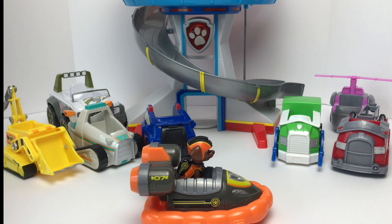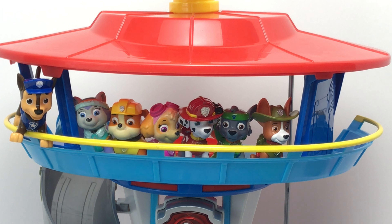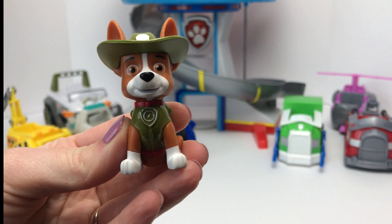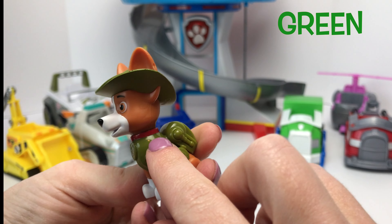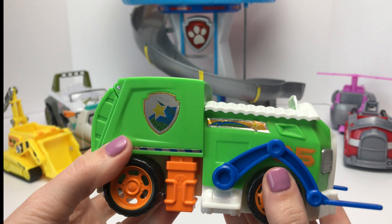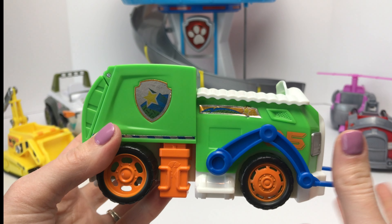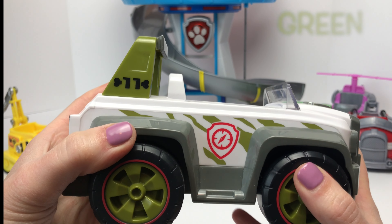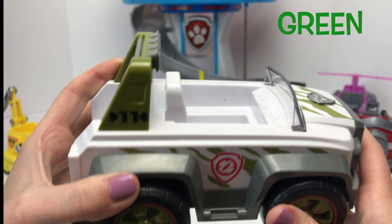Let's dive in! Alright Tracker, you're up next. Come on down. Tracker is our jungle pup and he wears the color green. Can you help me find a green vehicle? What about this one? Yes, this is the color green, but it's also a recycling truck. What about this one? This one has green on it, and it looks like it belongs in the jungle.